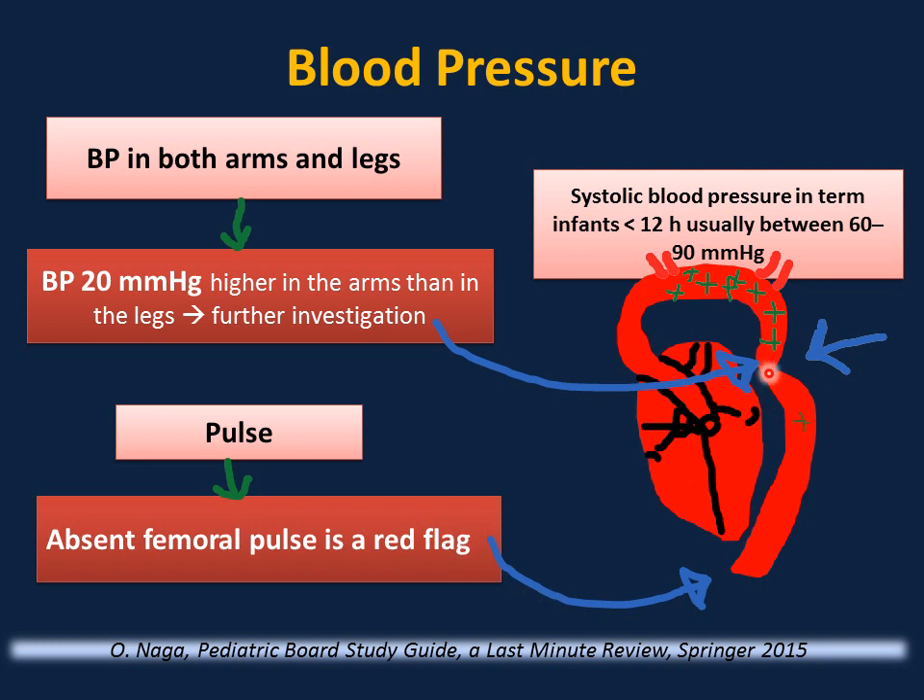If coarctation of the aorta is not diagnosed early and is severe, once the ductus starts to close the infant may present with poor feeding, irritability, tachypnea, and tachycardia, progressing to congestive heart failure. It is a ductal-dependent lesion. Systolic blood pressure normally in a term infant less than 12 hours old is usually between 60 and 90 mmHg.